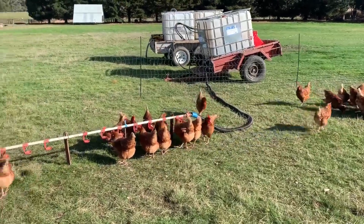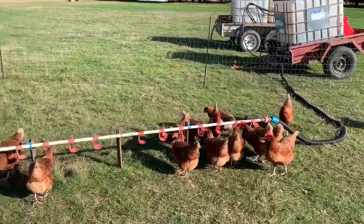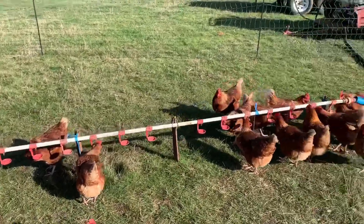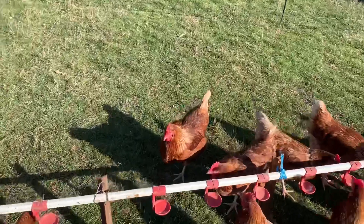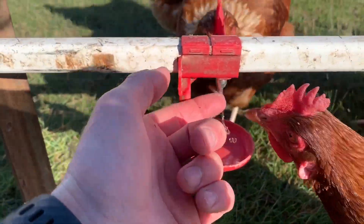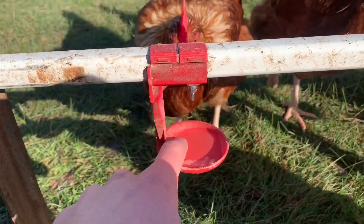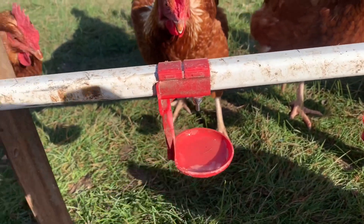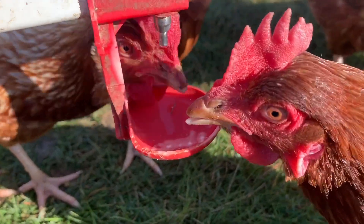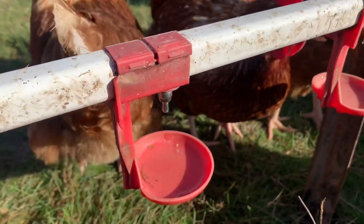This is a good example of what watering system chickens prefer. We do have these nipple systems set up — they drip the water down and there's a little cup where all the water accumulates. Chickens can drink from the cup or directly from the nipple when it drops down.